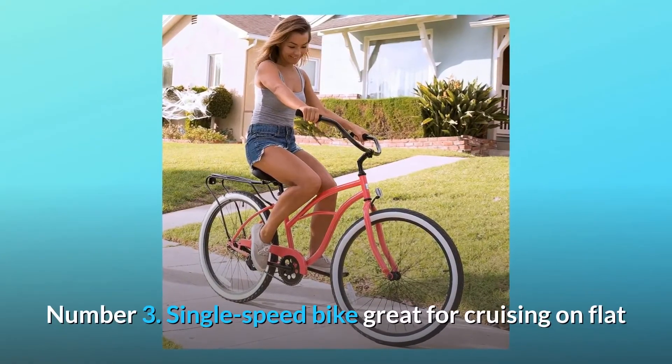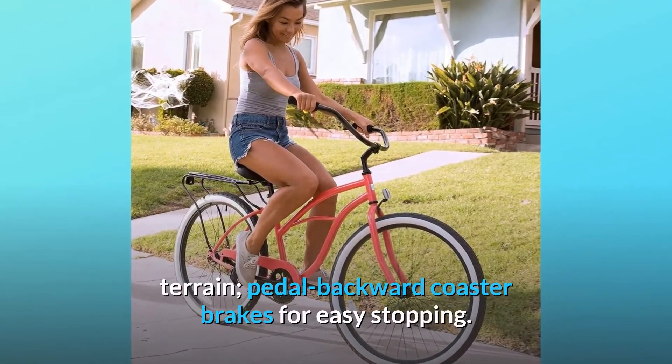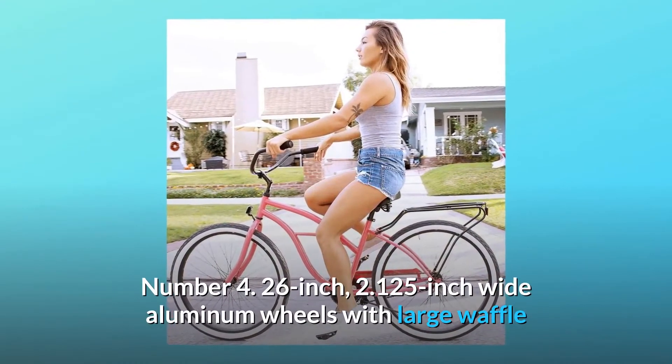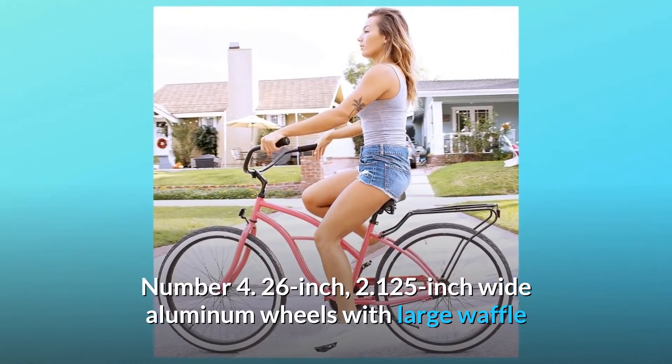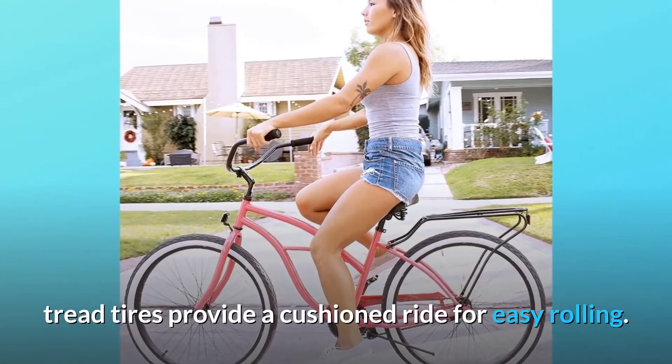Number 3: single speed bike, great for cruising on flat terrain, with pedal-backward coaster brakes for easy stopping. Number 4: 26-inch, 2.125-inch wide aluminum wheels with large waffle tread tires provide a cushioned ride for easy rolling.